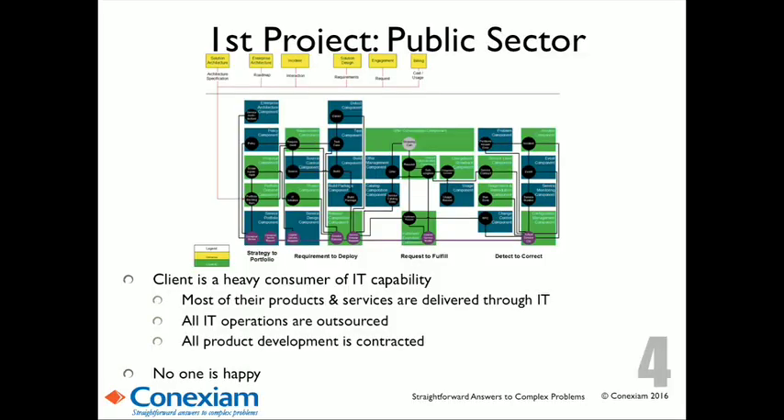I've got two clients to talk about. One is a public sector organization — a huge consumer of IT capability. Every one of the products and services they provide to citizens of their country are IT-oriented, whether it's enabling time to market for work visas or enabling transportation in a developing country. All IT operations are outsourced. When we went through the organizational chart, nobody in that company is responsible for IT. Every one of their IT-oriented products is also contracted. We identified the IT functions and mapped them to the different organizations. Interestingly, nobody's happy with IT — and the irony is there is no one to be unhappy with.